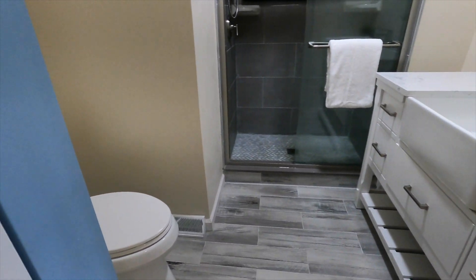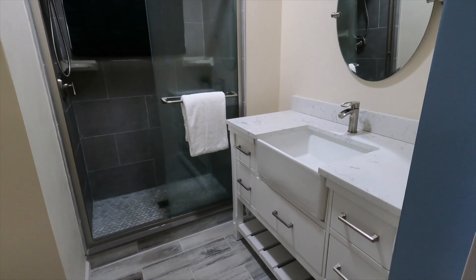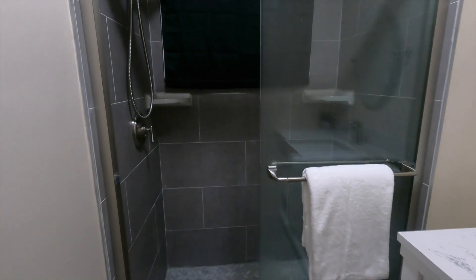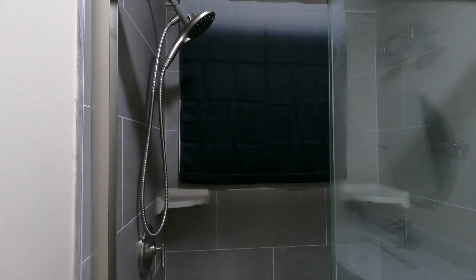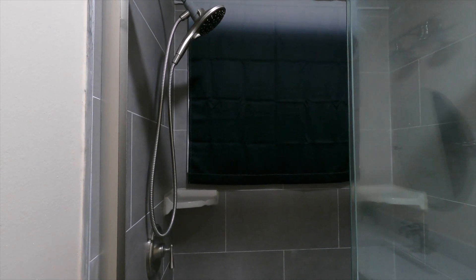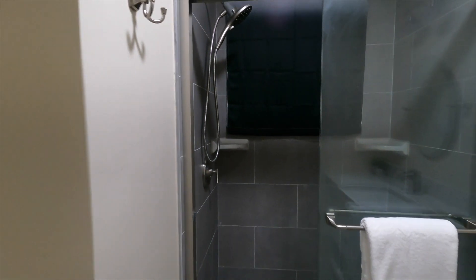In the master bath we've got a tiled floor, a dresser-style vanity, and then a tiled walk-in shower with a glass door. There's actually a window right there as well to let in natural light.